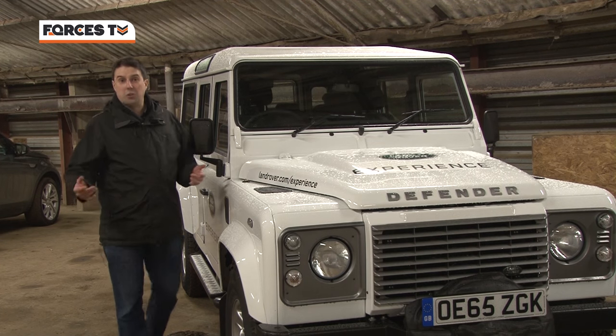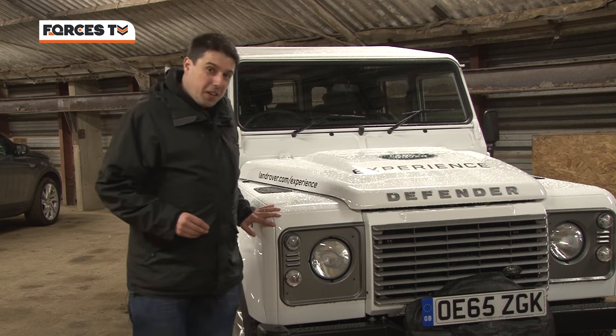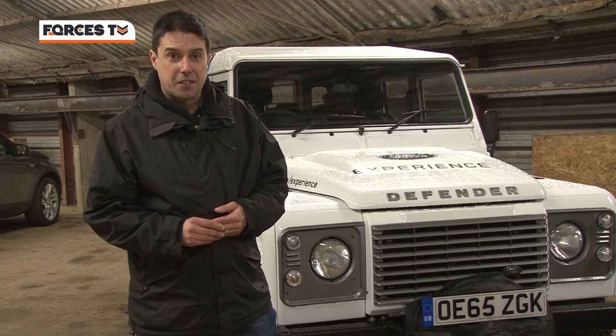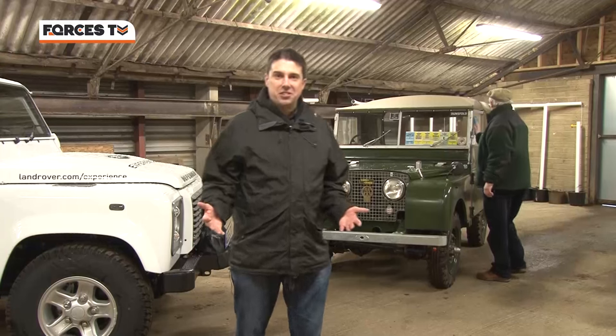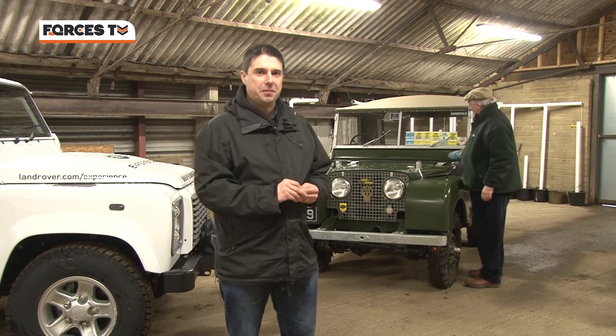It's always sad when an icon passes on, and that's exactly what's happening here. This Defender, a piece of history, one of the last ever made. Of course, that's a history that started in the 1940s with the original Land Rovers, now highly collectible vehicles.